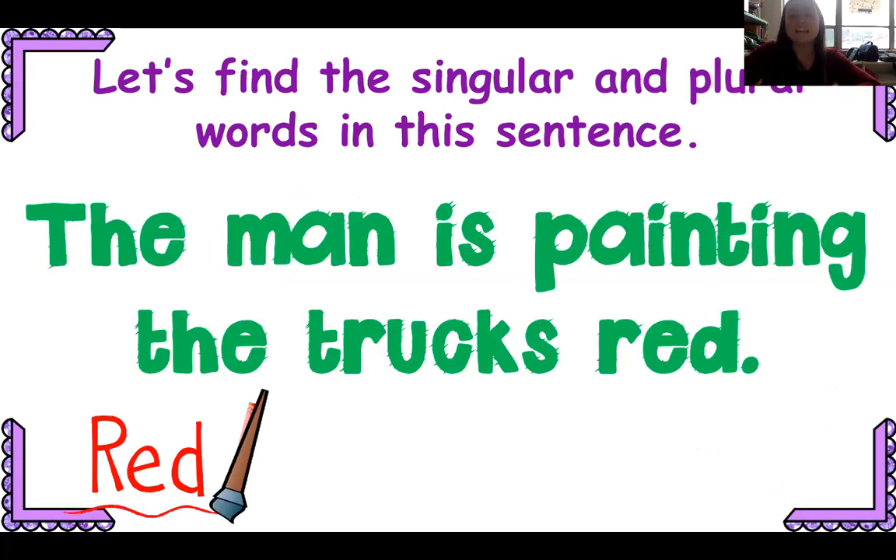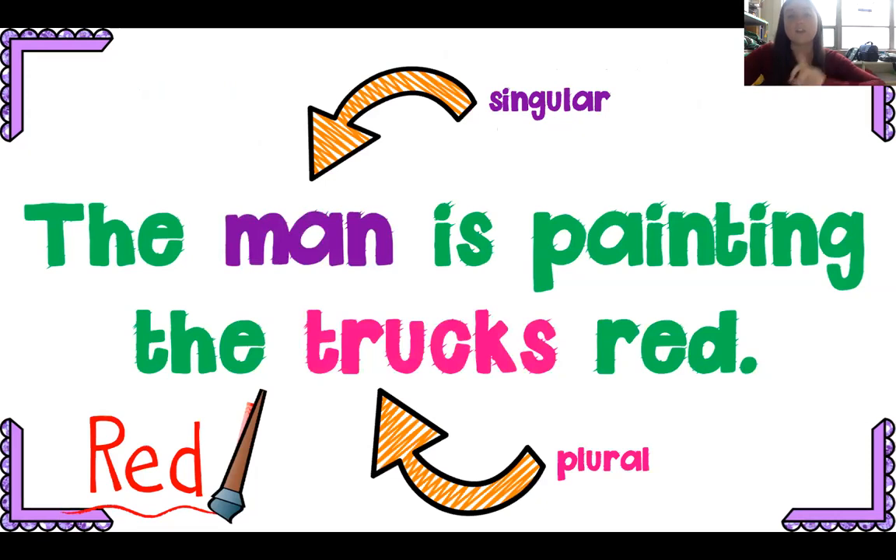Let's find them again. The man is painting the trucks red. There's one man — singular. There's many trucks — plural. We're going to practice more in your Google form about singular and plural nouns.